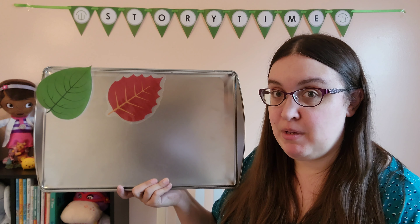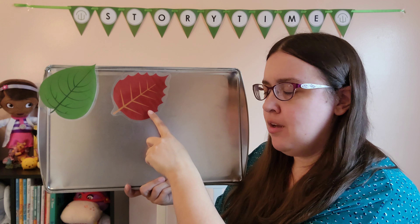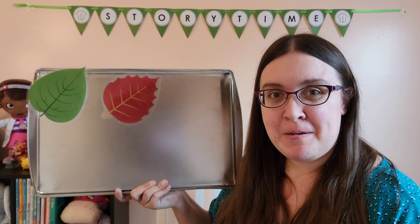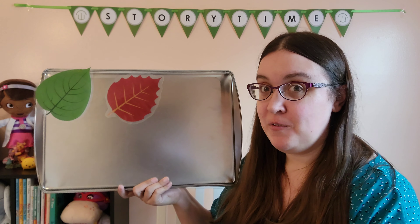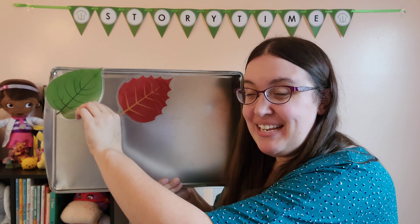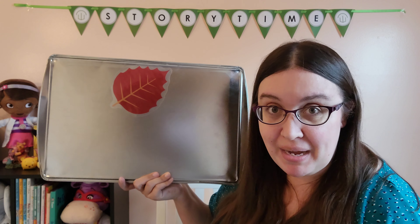Little Spider has to be behind our green leaf or our red leaf. Where should we look next? Let's look behind that green leaf. Little Spider, Little Spider playing hide and seek. Is Spider behind the green leaf? Let's take a peek. Do you think we're going to find him? No spider!